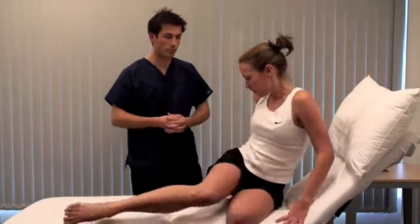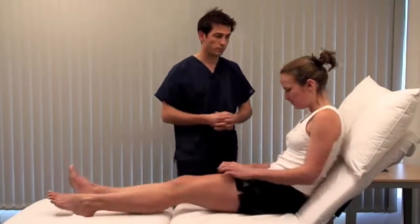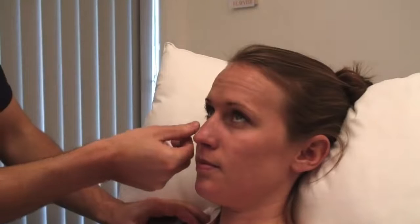Bring your legs back up and rest your head back. Look for spider nevi in the face and pallor and jaundice in the eyes. Look up for me — under natural light — and down. Jaundice is a diffuse yellow discolouration of the sclera.